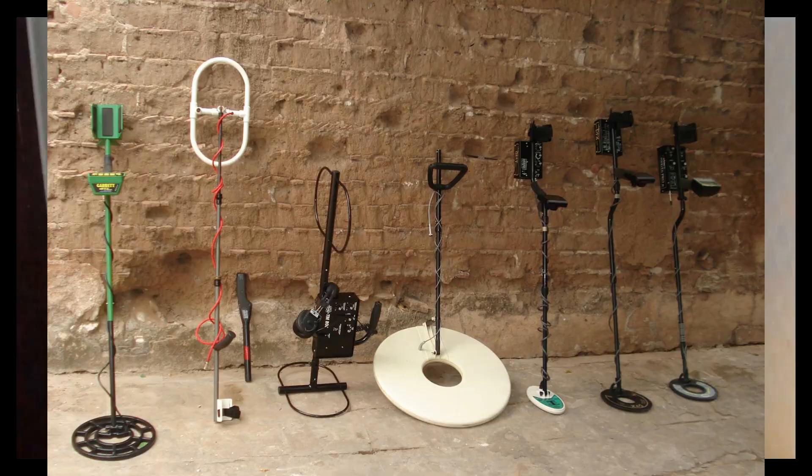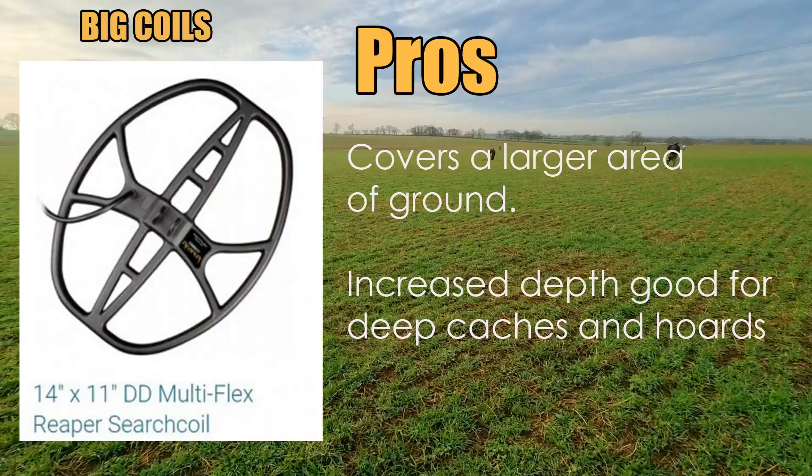I'm going to talk about Garrett coils, but all coils are essentially the same and each brand makes their own set. Coils come in a large range of sizes, and each coil has a specific job. Big coils are popular — if you're on a large permission or hunting a massive field with low amounts of trash and low mineralization, a big coil will cover more ground and get increased depth, which is good for picking up larger targets that are deeper. If you're looking for hoards or deep Bronze Age items, you're more likely to find them with a big coil.